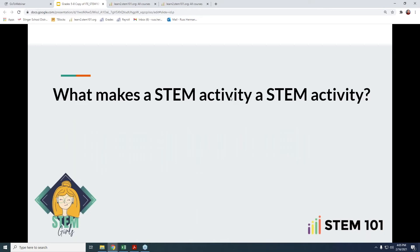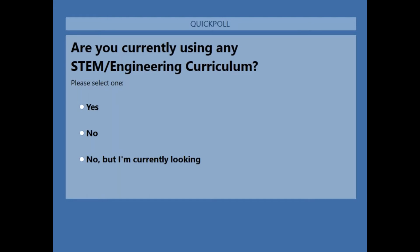Right now, we're going to take a poll to find out if you're already using a STEM curriculum, if you're in the market to purchase something, and just kind of see where the audience is at. While you're working through those questions, I'm going to start out by letting you know a little bit about myself. I've been teaching at the middle school for five years. We began this process of turning a tech ed program into a STEM program — we built it from the ground up — and found that the STEM 101 curriculum was a good skeleton and resource for us.